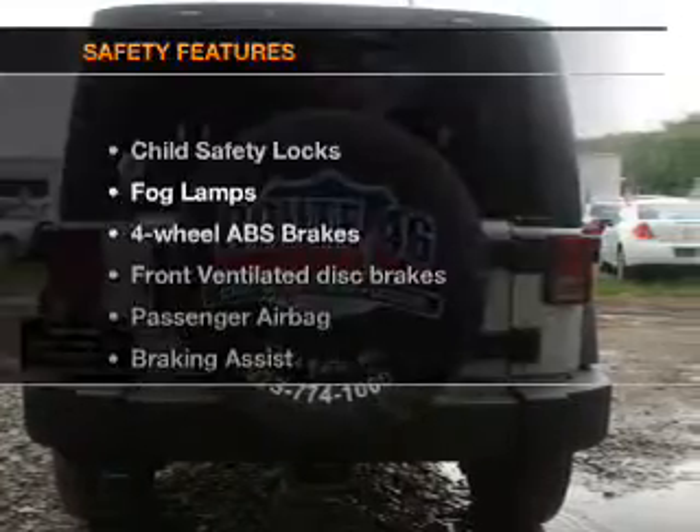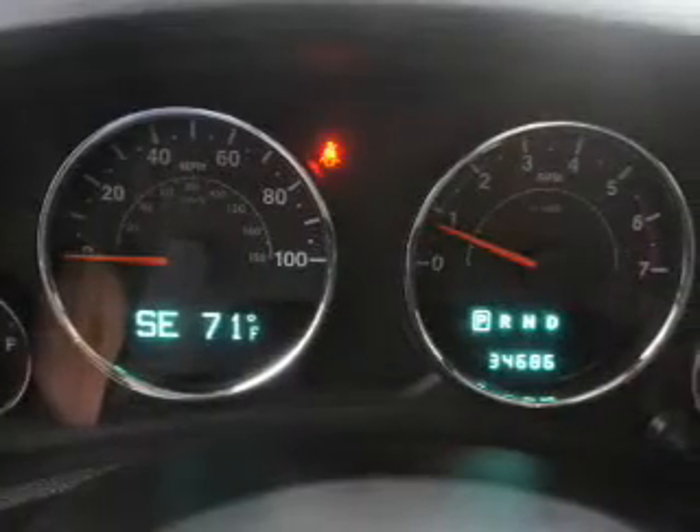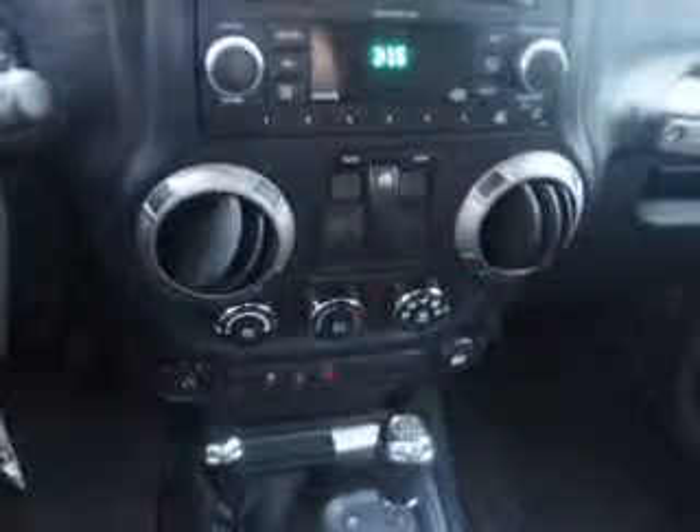If safety is a high priority, rest assured knowing these top safety components are included: front ventilated disc brakes, passenger airbag, traction control, stability control, and a low tire pressure monitor.